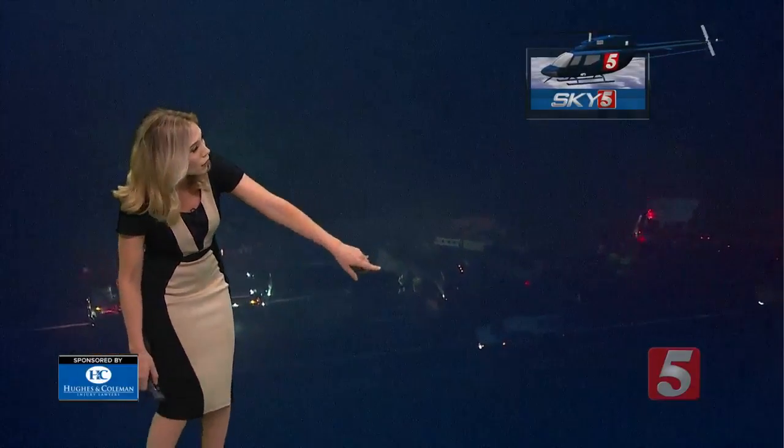This is the exact same spot where we had issues yesterday because of an injury crash that shut down I-24. Drive times were bad yesterday, and drive times are also looking bad today. We only have one lane — you can see right there — that you're going to be able to get through.